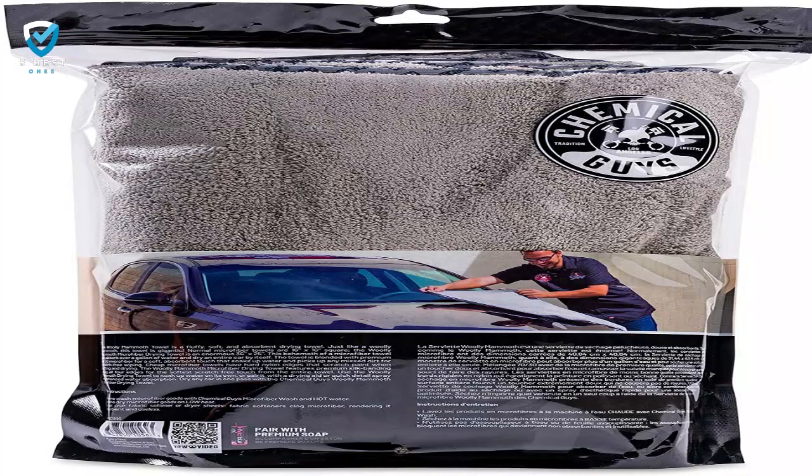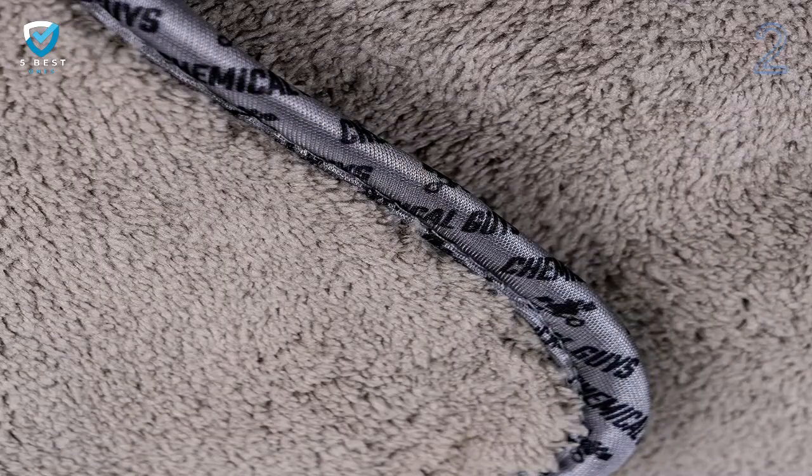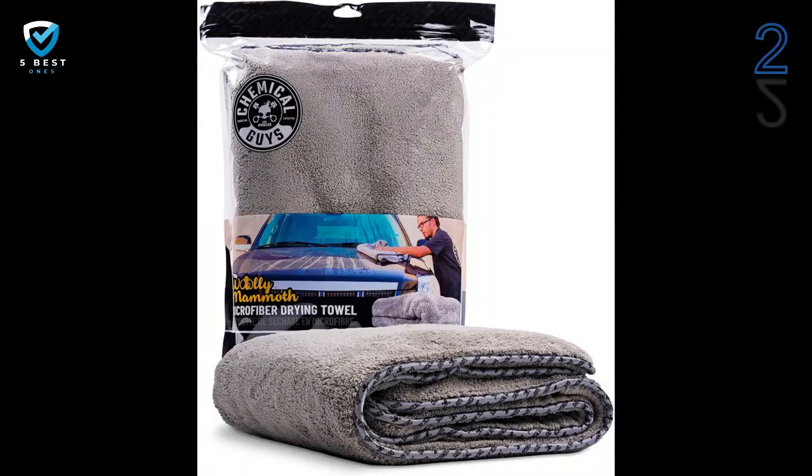Number 2: Viking Waffle Weave Drying Towel — Best Value. If you're looking for the best car drying towel for the money, you want the Viking Waffle Weave.